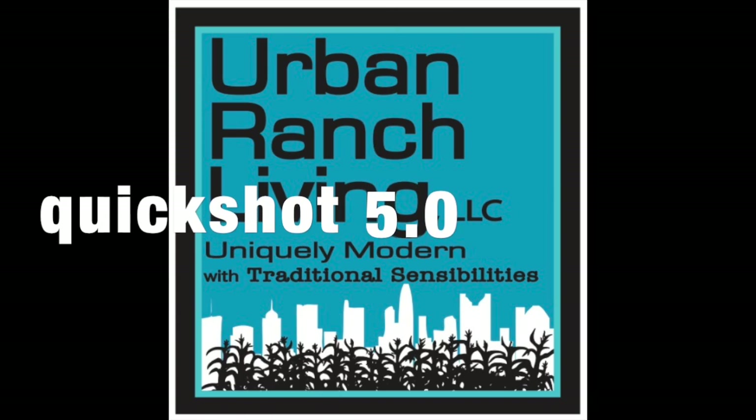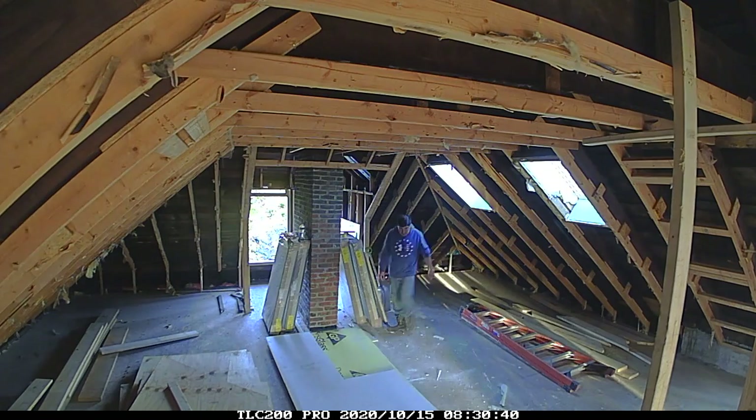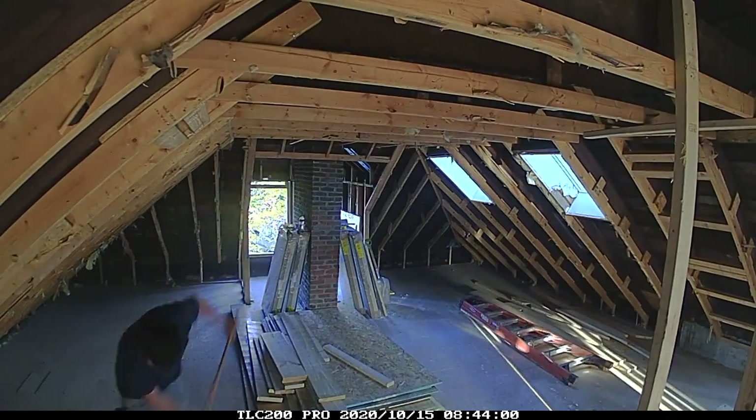Welcome back to the Urban Ranch version 2.0 Quick Shot 5. This episode focuses on the third floor of the home.